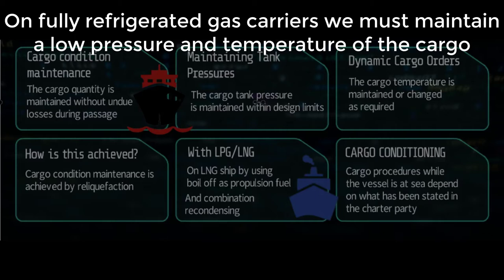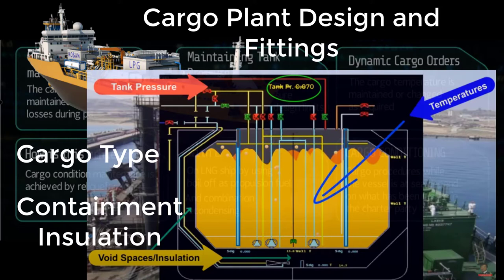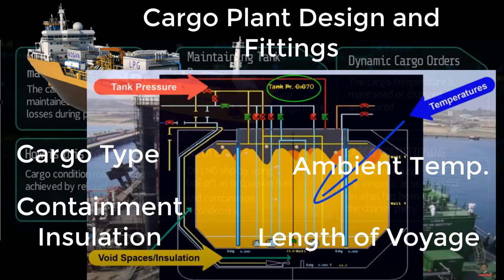On fully refrigerated gas carriers, we must maintain a low pressure and temperature of the cargo. How to run the cargo cooling plants at sea depends on the plant itself, type of cargo, cargo tank insulation, the ambient temperature, and the length of the sea voyage.